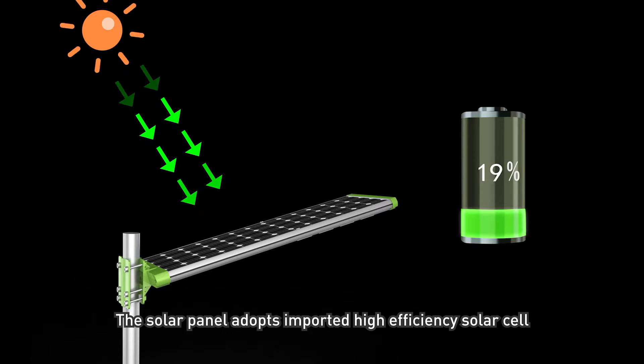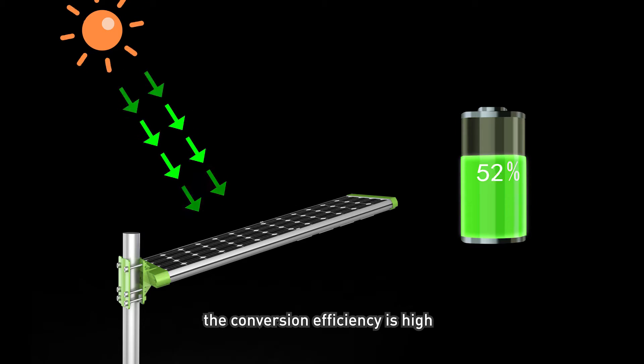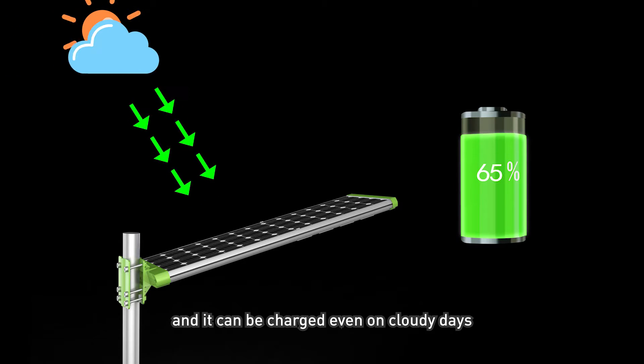The solar panel adopts imported high-efficiency solar cells. The conversion efficiency is high, and it can be charged even on cloudy days.